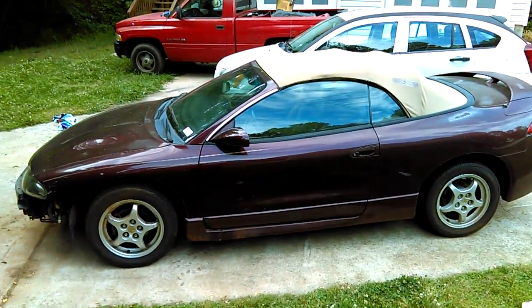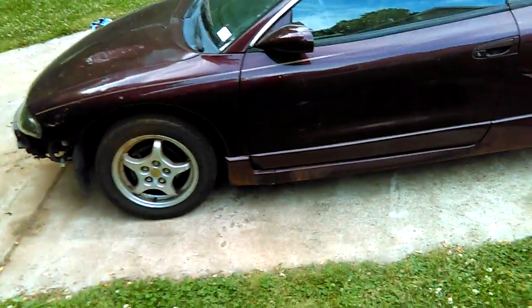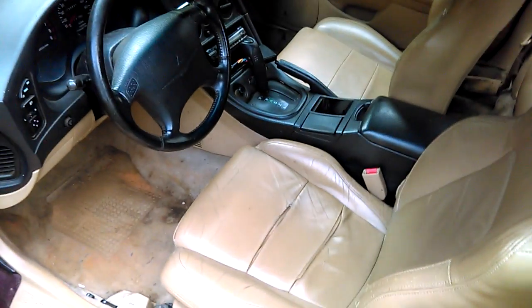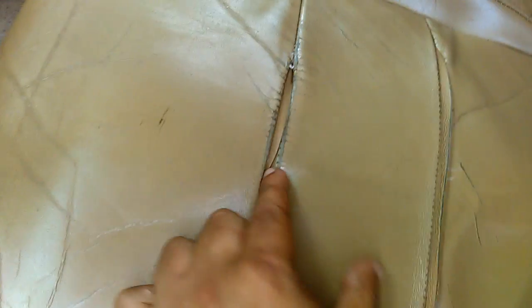This is a '97 Mitsubishi Eclipse Spider. It's not in horrible shape. The top is not in great shape — you can see clear tape on it — but it doesn't leak or anything, it seals properly. The interior is, I'd probably say, a four out of ten. It's coming apart here, but the back seats are in good condition. It's got a hundred and fifty-five thousand miles.